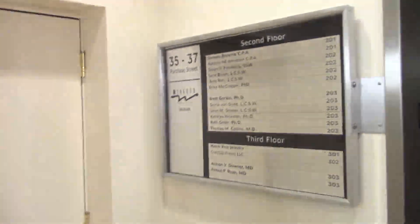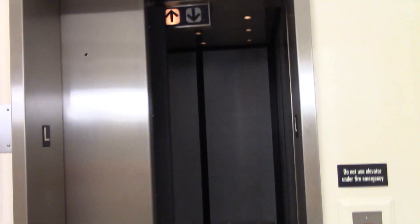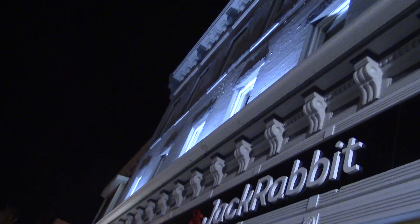35-37 Purchase Street. We'll show you the outside. Don't bump into the walls. Hey, Robbie, I'll show you the outside of the building. Nice little multi-tenant building. That's a nice looking building — look at that architecture.